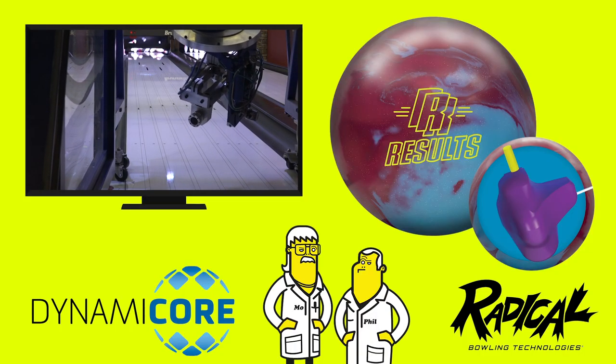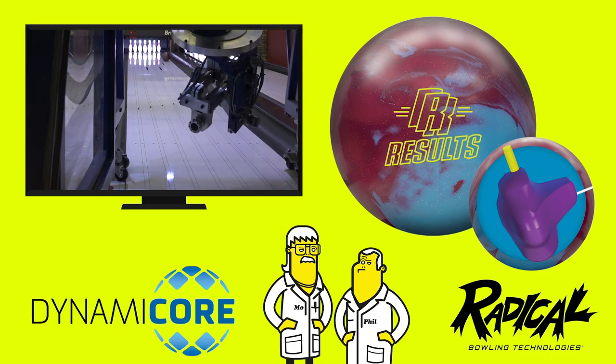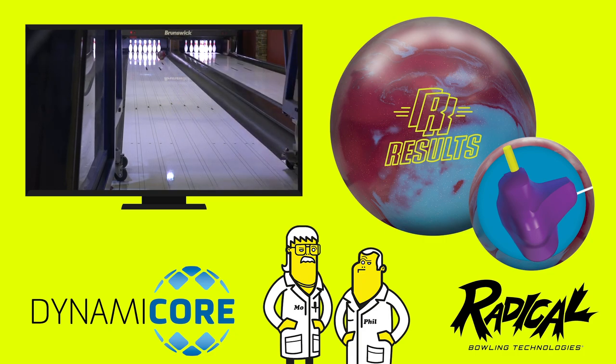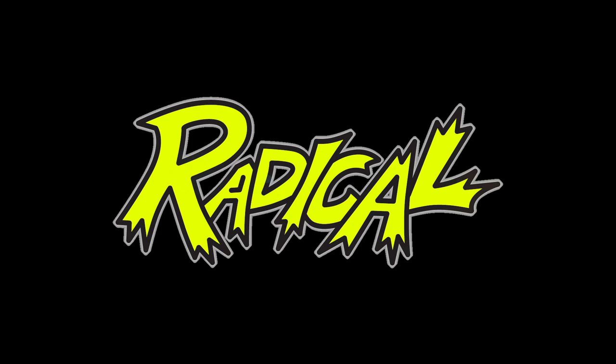As with all Radical products, reliable and top-shelf performance levels incorporate the hard-hitting DynamiCore. The DynamiCore increases the coefficient of restitution — in plain English, it means the transfer of more energy from the ball to the pin. More energy means more motion. More motion means more strikes. Look for the Result Solid at a pro shop near you. That's Radical!